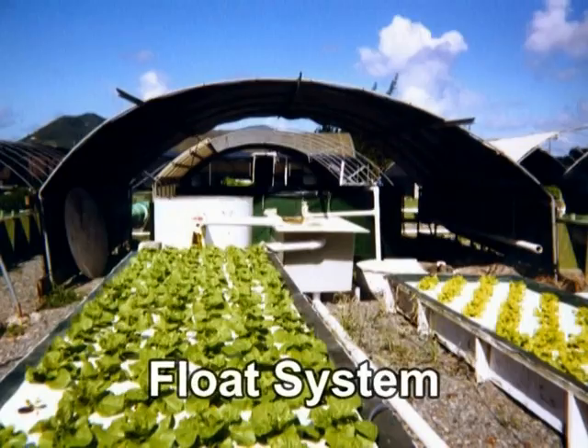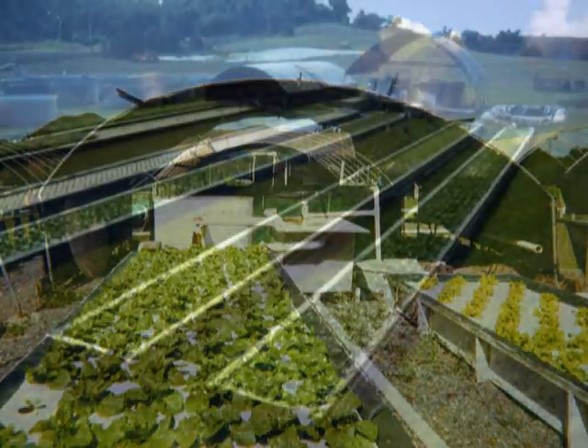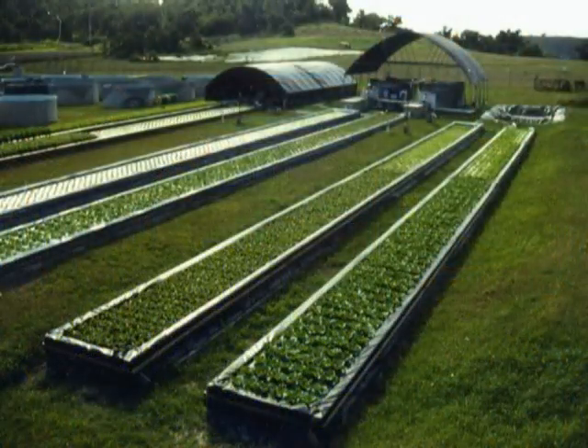Over 800 years ago, the Aztecs built food-producing rafts which floated on lakes and ponds. The modern-day float system uses this centuries-old concept to grow fish and plants in a recirculating system.